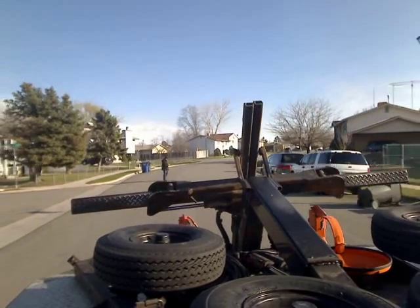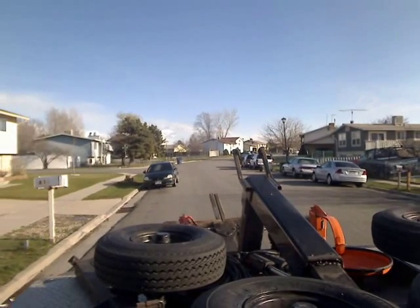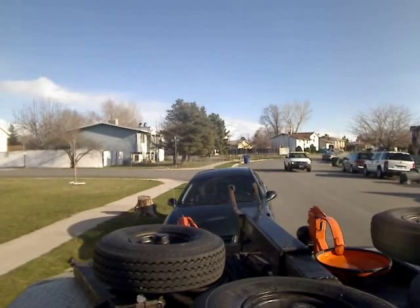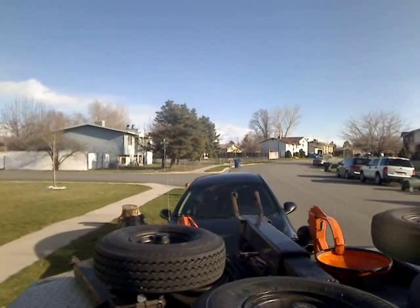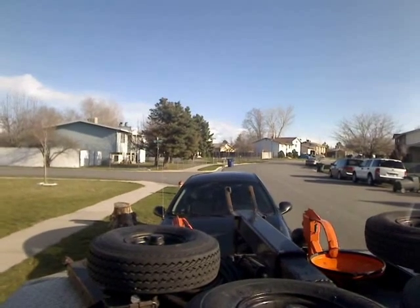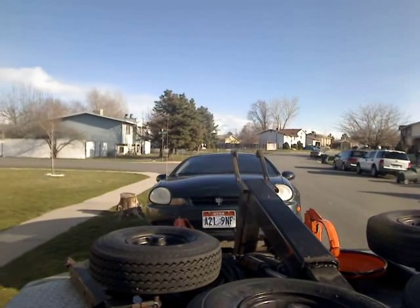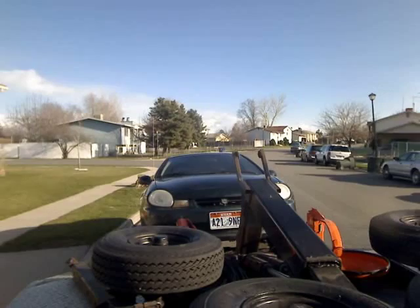Turn on our backup camera. Sometimes when they're right up against the curb like that, it can make it a little difficult getting a good bite on them. Looks like we got around it okay, though. Do kind of a slow roll forward to see if the e-brake is engaged. It doesn't seem to be.